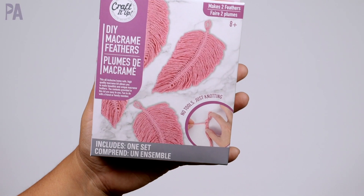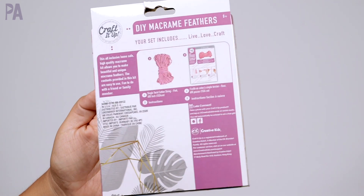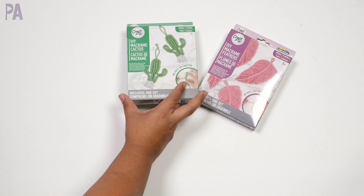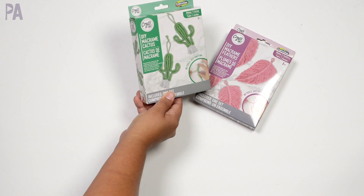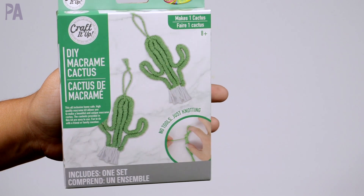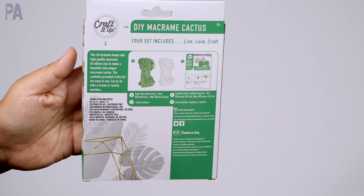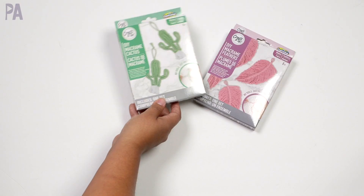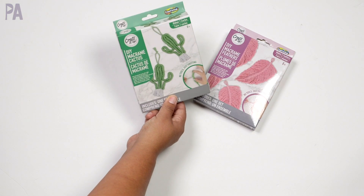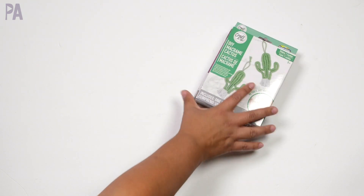These little craft kits are new — they had a couple of different styles. I got two: the DIY macrame feathers and the macrame cactus. Over on Instagram I showed the results when we used some macrame kits in an activity kit and they worked great. The craft section has some really great macrame kits. These aren't the same brand — this is Creative Kids — so we're going to try them out, probably for a Dollar Tree toy test.